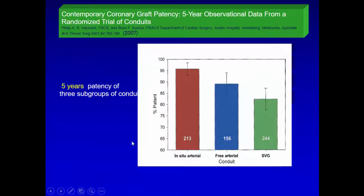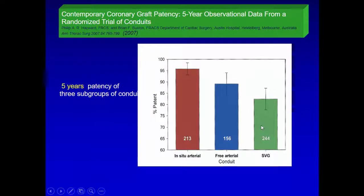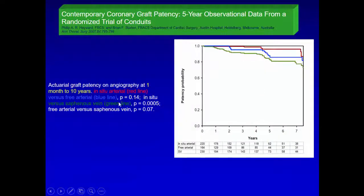Looking at patency rates: in-situ arterial grafts have a 95% patency rate at five years. Free arterial grafts like radial or free LIMA are about 85-90%, and vein is about 80% at five years. That is because 20% of veins get blocked in the first six months, and the rest which are patent continue to remain patent. At five and seven years, we have better patency with pedicle IMA compared to vein.